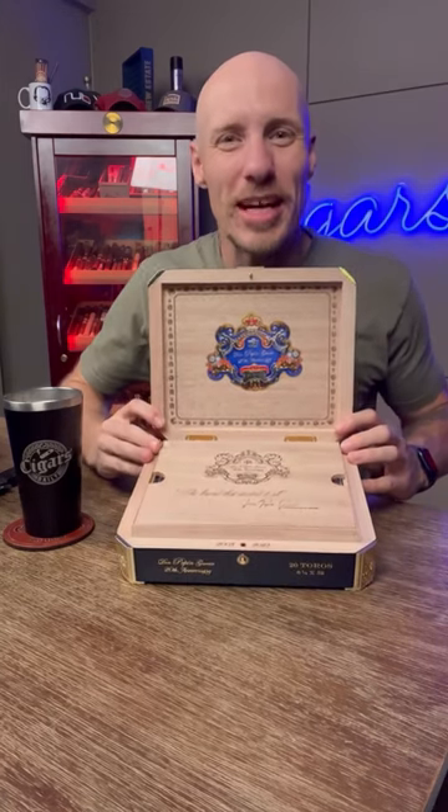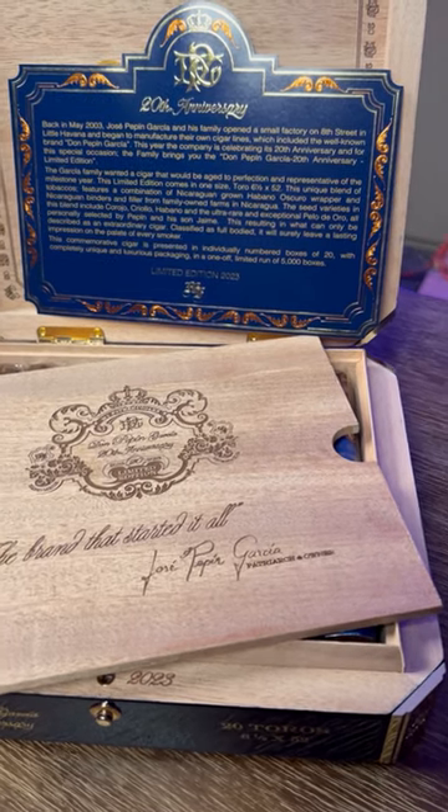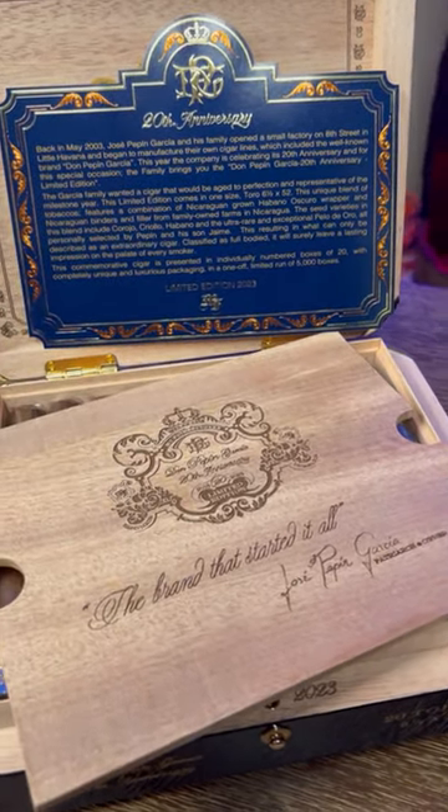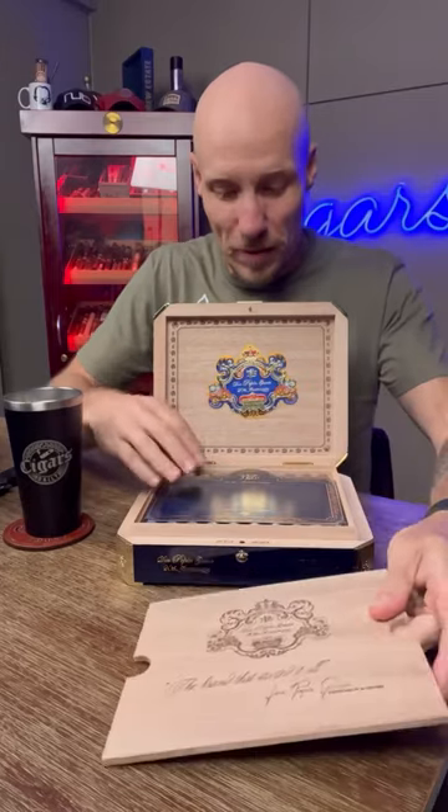Opening it up, the immediate presentation is solid Spanish cedar. Most boxes come with just a Spanish cedar veneer sheet, but this is a sheet of solid Spanish cedar — not flexible, not flimsy.